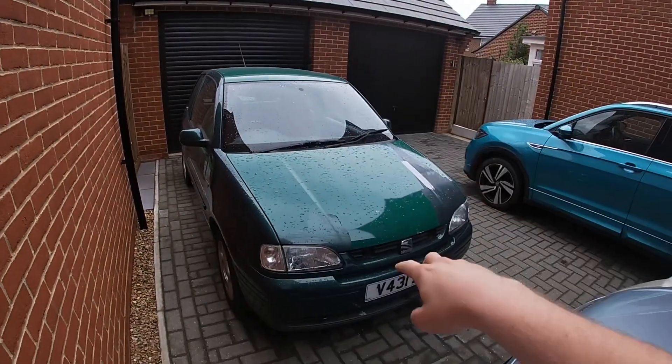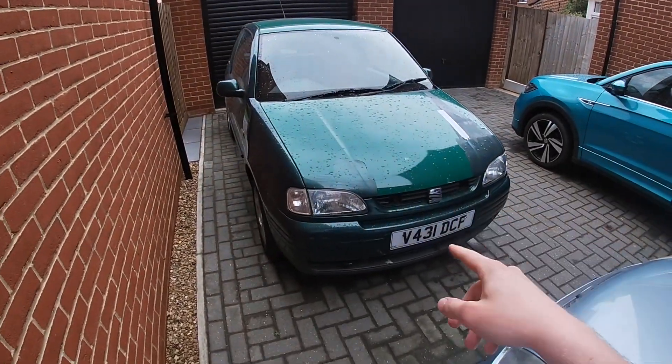Mechanically, it's absolutely spot on. It drove two and a half hours on the motorway in the blistering heat, no problem. So 1.4, 81,000 miles — it's a good car. It just, unfortunately, looks-wise does need the paint addressed, and it needs a new grille.